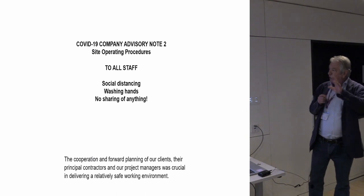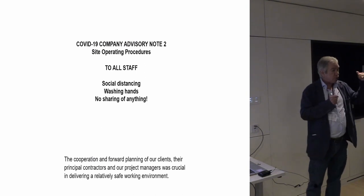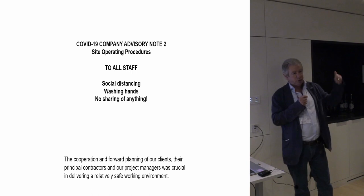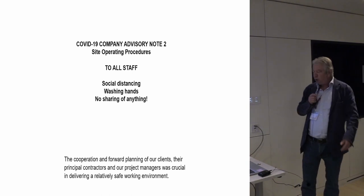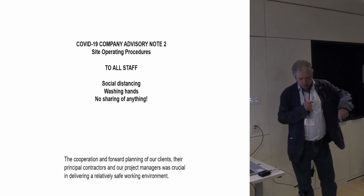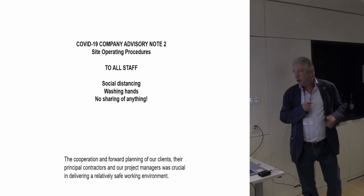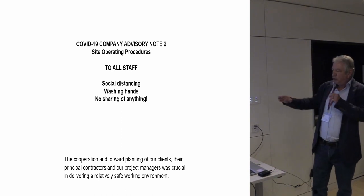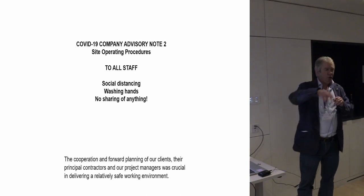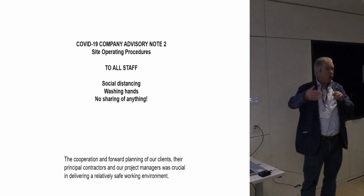We set up and I had to write site operating procedures for COVID, which had to apply to all our staff. Think social distancing, washing of hands, no sharing of anything — individual tools, pens, pencils, only one person using the dumpy level or the cameras, then cleaning everything. We had to have one-way systems around the construction site and temperature controls for everybody coming in. This could only happen with the planning of our clients, their principal contractor, and our project managers — who were sitting at home, actually. We had to work it out, which is what we did.